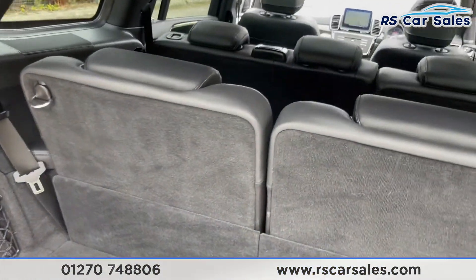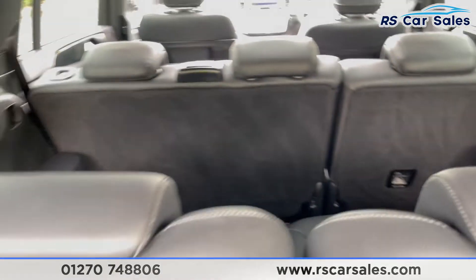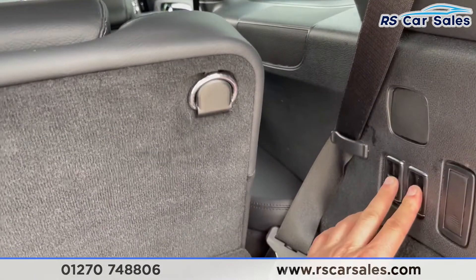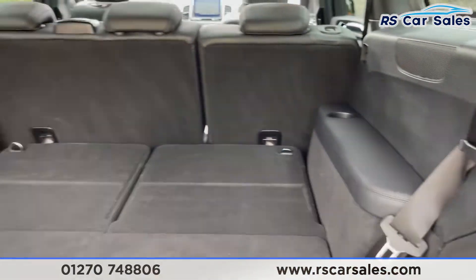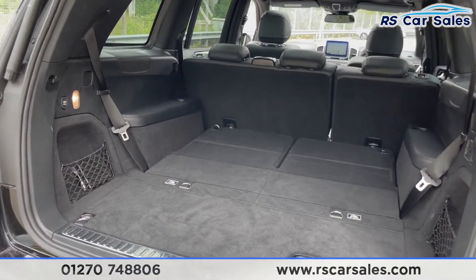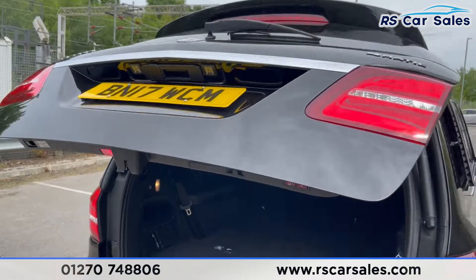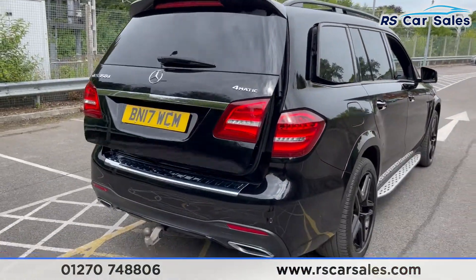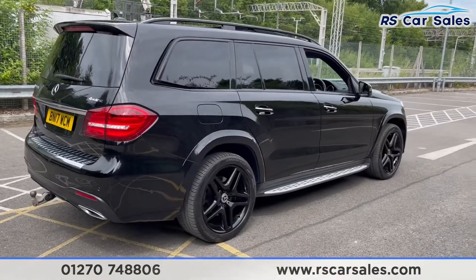As you can see, we do have the third row of seats and you actually get a fair bit of room back there. To lower them down, press these buttons just there and they'll go down flat, which gives you a nice spacious boot with lots of room. Power-assisted back up again at the touch of a button. This vehicle is free from any major marks, dents or scratches and the rear does look superb from every angle.